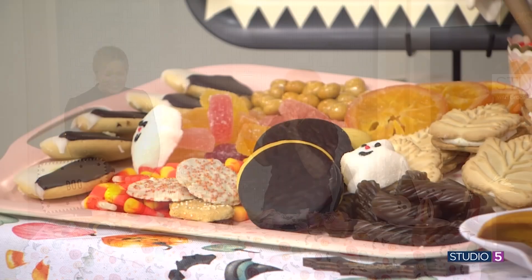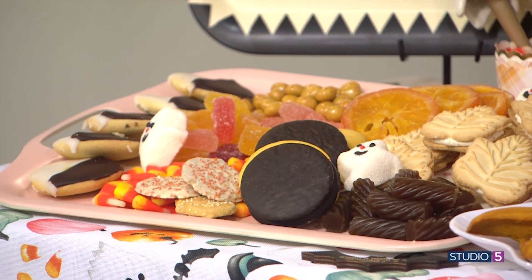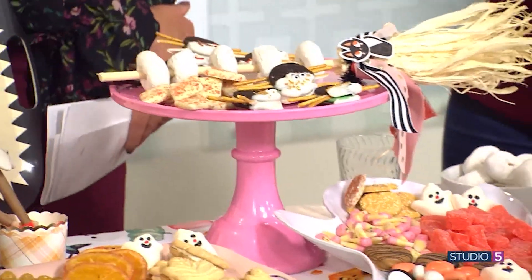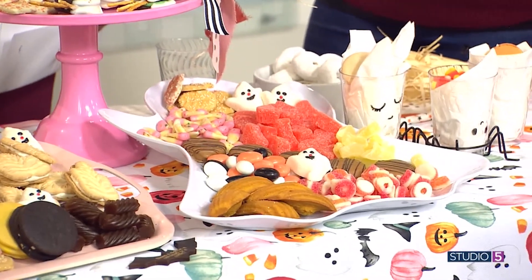Should we start with some food? So charcuterie trays are all the thing, but what if we have candy? Because the kids need more sugar. All of this stuff is from Trader Joe's, Walmart, and your grocery stores. Just put together a cute little candy tray — a charcuterie board for them. It's all about the presentation. Grandma puts a plate of candy on the table and you are instantly the queen of the day. Something as easy as throwing things on a tray can make you the winner.